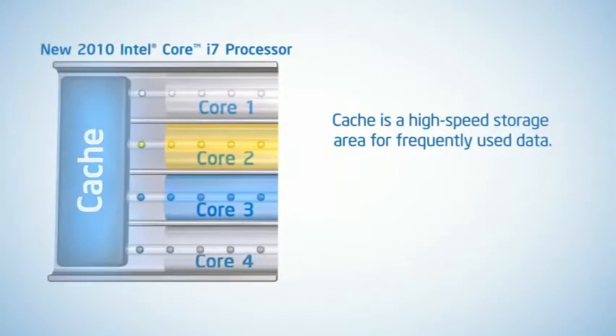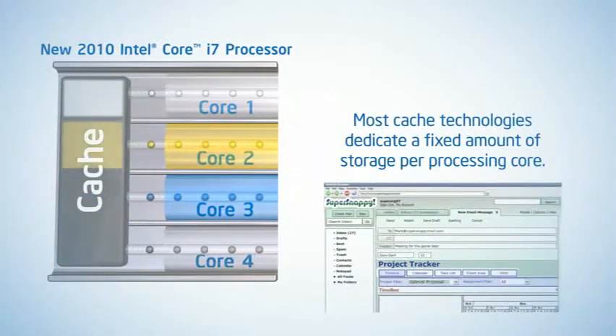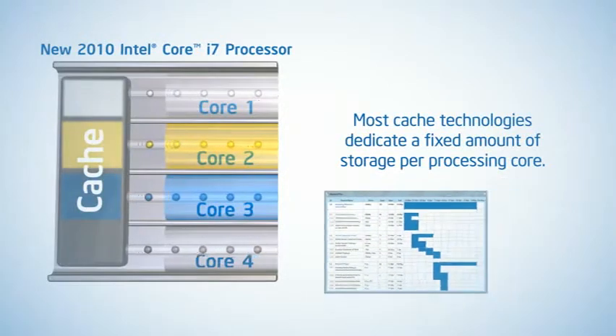A processor's cache stores frequently used data, delivering it to the processor much faster than from system memory. Traditional multi-core processors dedicate a fixed amount of cache storage per processing core.